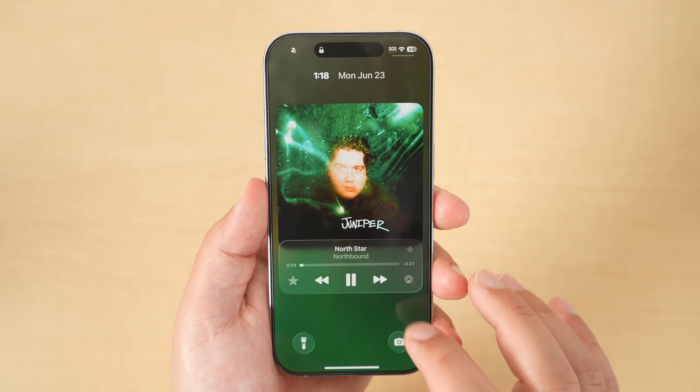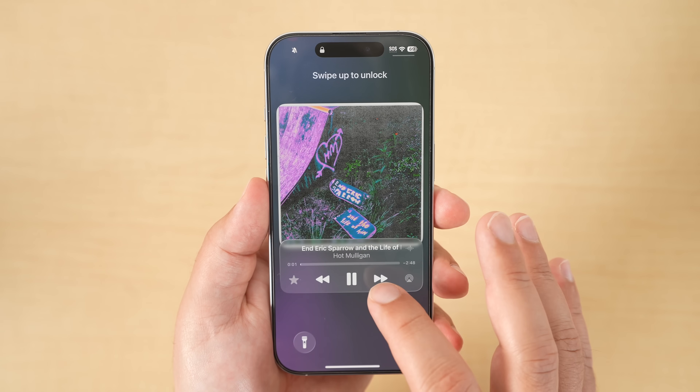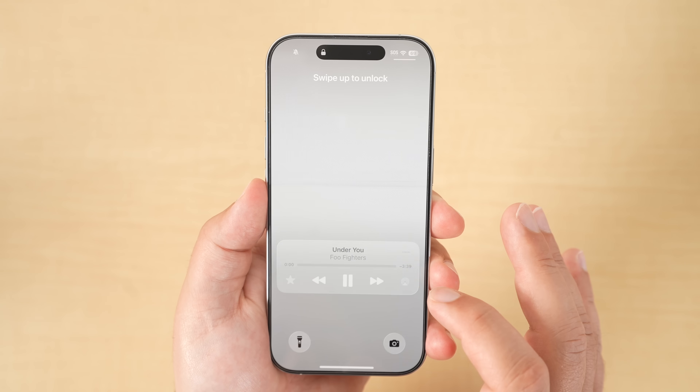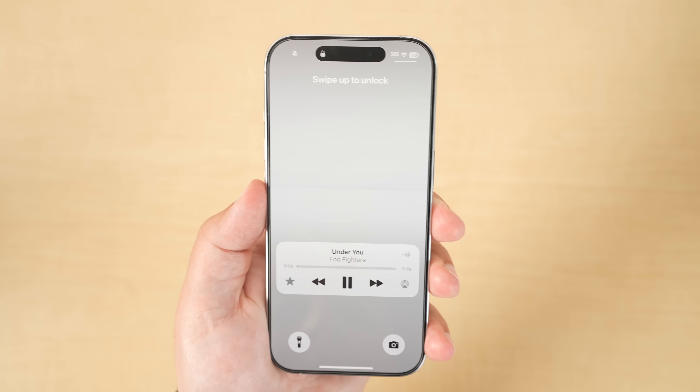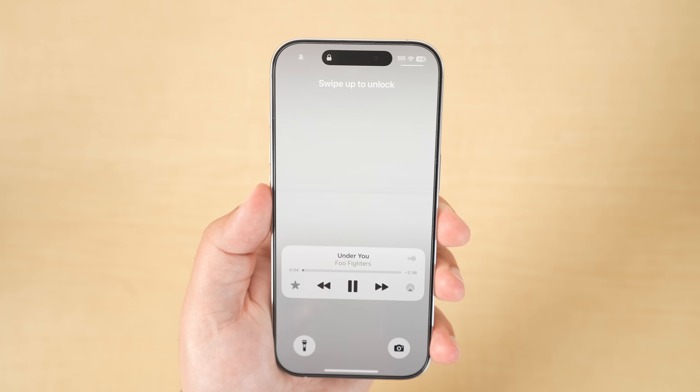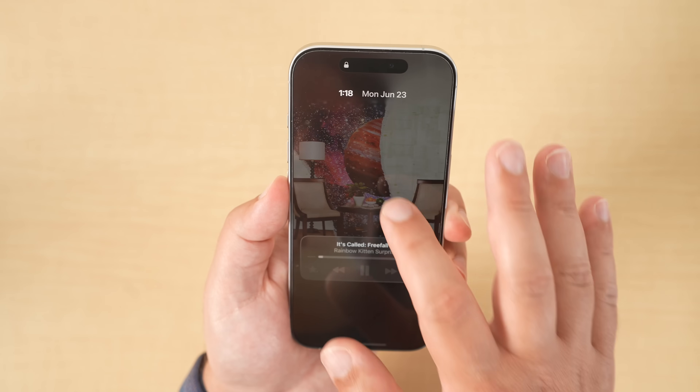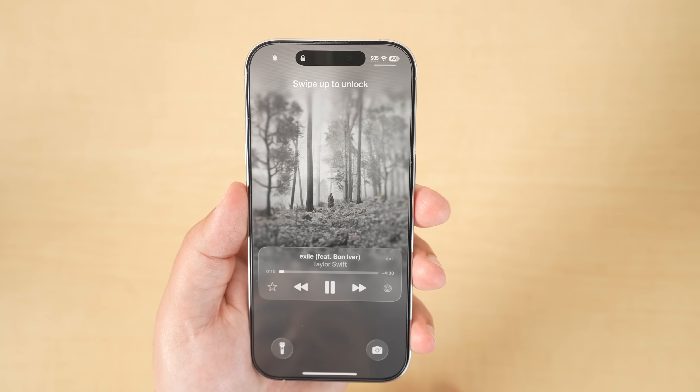When listening to music you can now get full-screen artwork and backgrounds that match the album art. Behind the artwork the colors are matched to the album art, and if you're using Apple Music, if the album artwork has animations, you'll be able to see those on your lock screen as well. It's unclear right now if this will come to third-party applications.